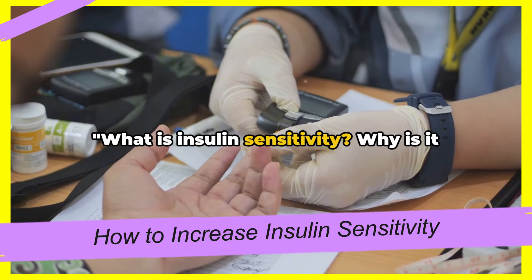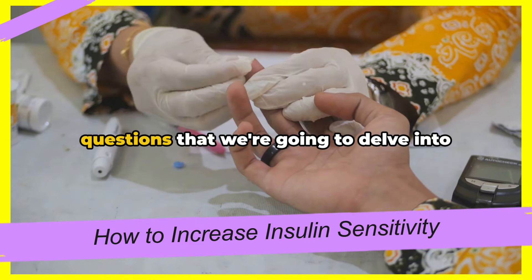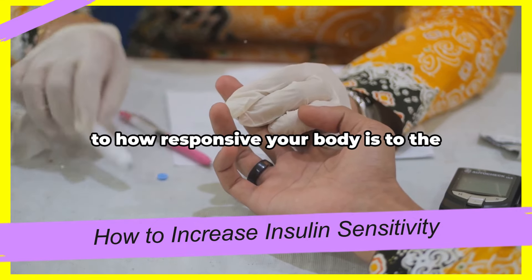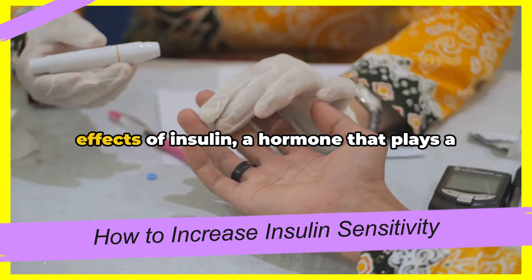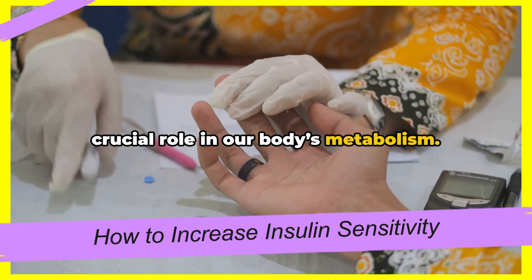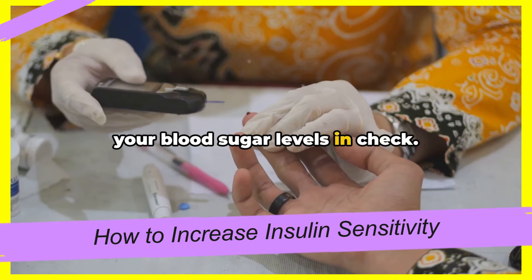What is insulin sensitivity? Why is it so important to our health? These are the questions we're going to delve into in this segment. Insulin sensitivity, in essence, refers to how responsive your body is to the effects of insulin, a hormone that plays a crucial role in our body's metabolism. The more sensitive your body is to insulin, the less of it you need to keep your blood sugar levels in check.